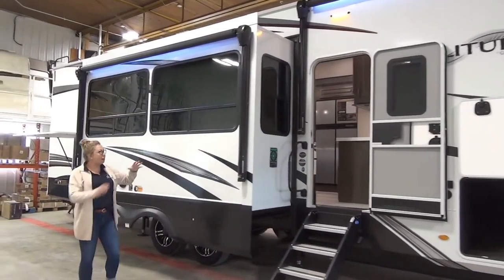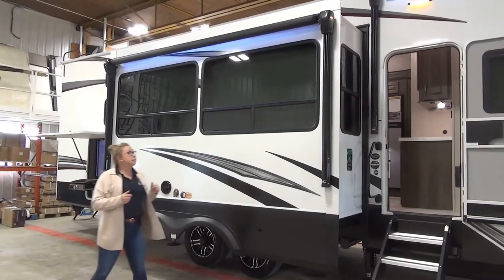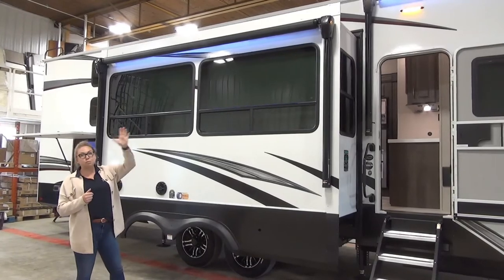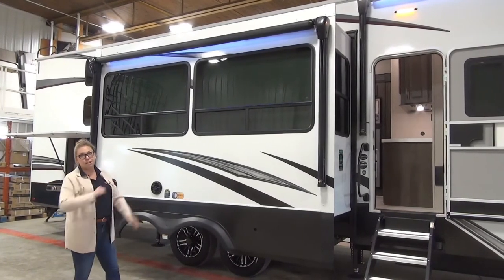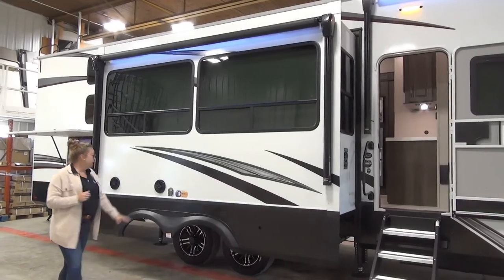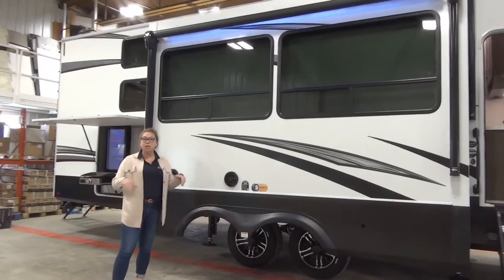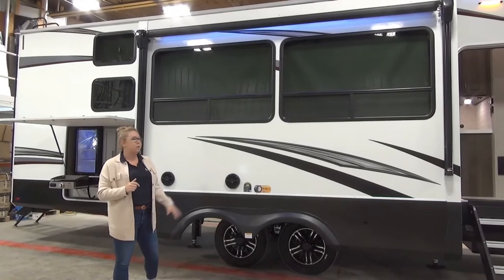Rolling down here onto the campsite slide. This unit does have opposing slides, so you are going to get a nice wide space inside. This awning also has LED lights built in. These awnings are both going to come out about eight feet — pretty standard for awnings, but you're going to get lots of nice coverage on your full campsite. Outdoor speakers are located down here, so this is going to keep that music in your campsite. Sometimes when we put them up high, it carries a little bit further and then your neighbors aren't as thrilled.